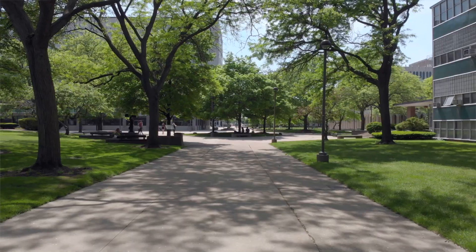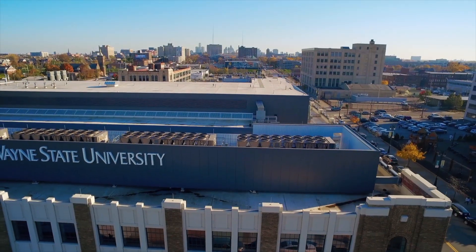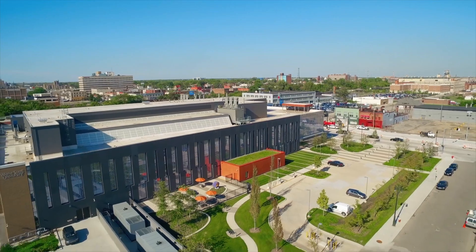Right now, we can't take you on a real tour. But we are so excited to show you our campus, we thought we'd show you virtually. So, let's get started.